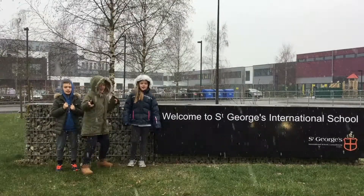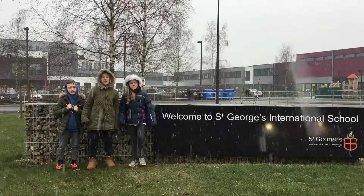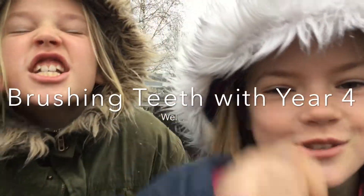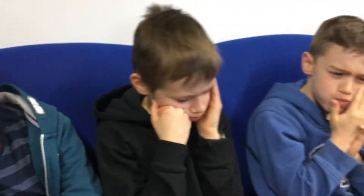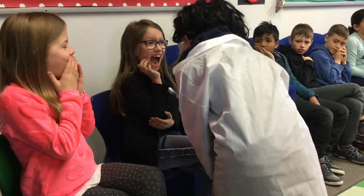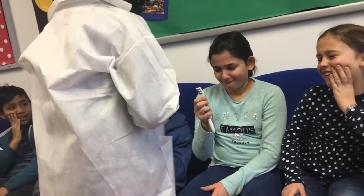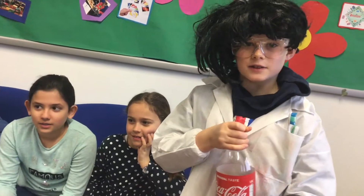Hi, we're the Brady Scientists of St. George's International School. How do different liquids affect our teeth?